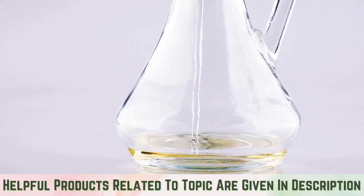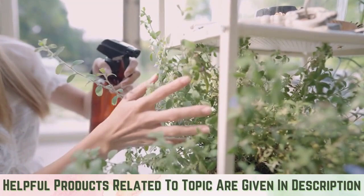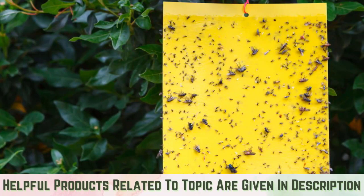Horticultural oils will kill whiteflies at all life stages and discourage black sooty mold. Use yellow sticky traps: for indoor or outdoor infestations, yellow sticky traps can detect and control pests.